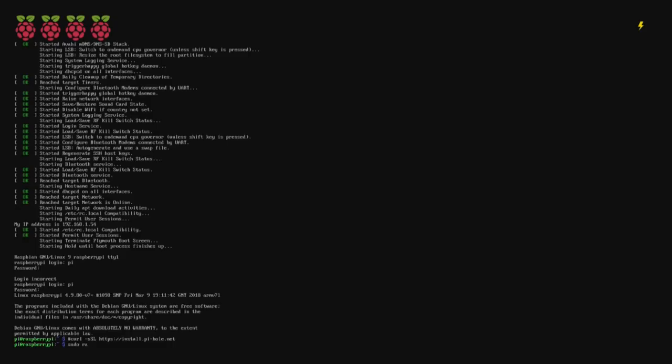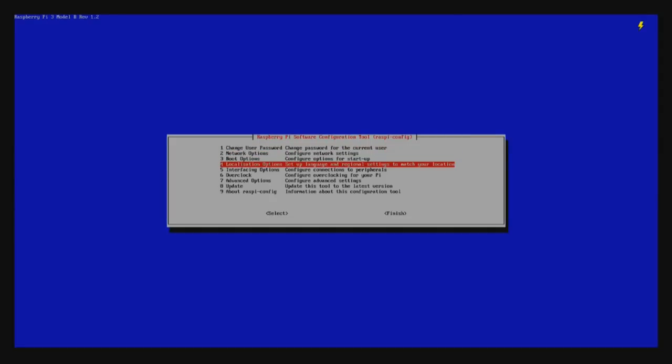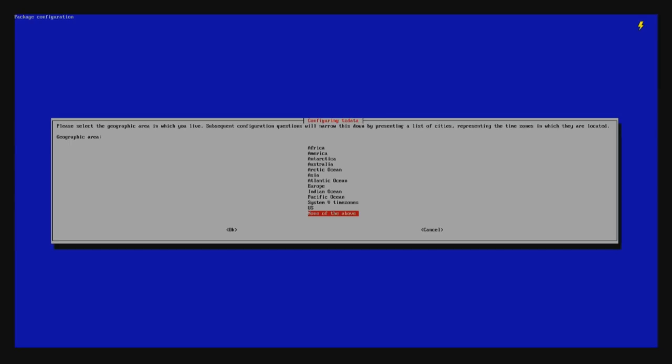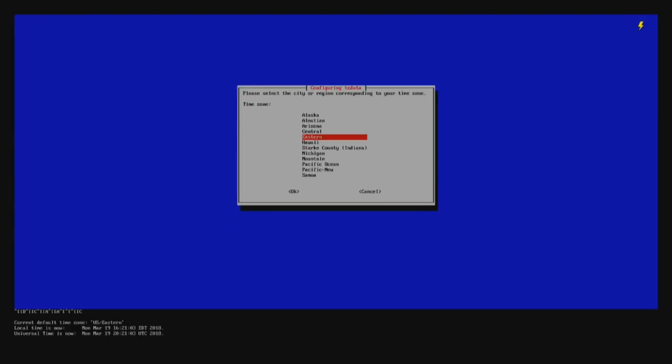At this point we're going to type 'sudo raspi-config' and we're going to make some changes. I want to change the hostname - so when I look on the network it knows it's a Raspberry Pi - I'm going to call it 'pihole'. You can call it any other name. We're going to change the time zone. Also, I recommend you change your password - for the demonstration I'm going to leave it as 'raspberry', but please change it. I'm choosing USA Eastern time.